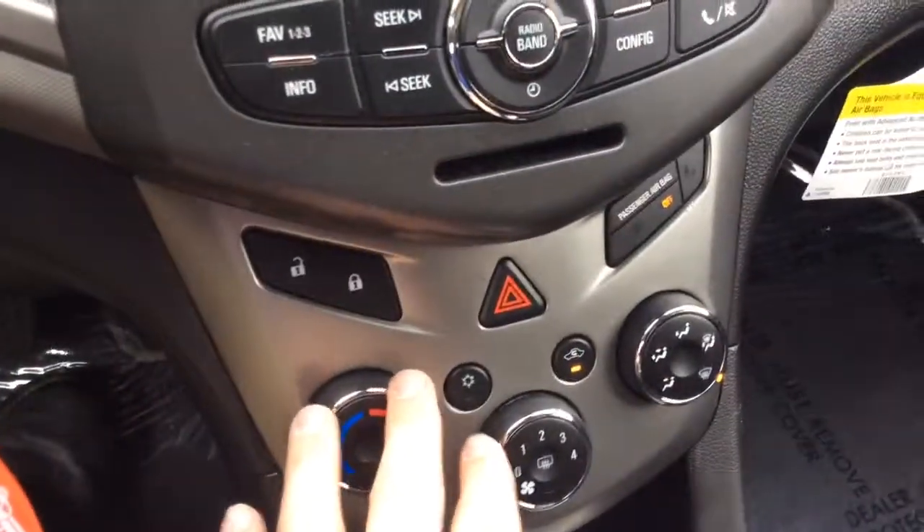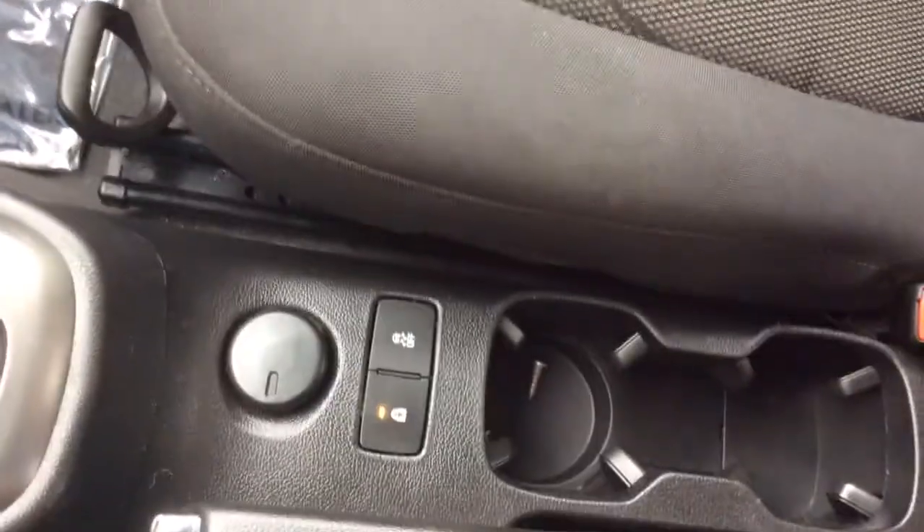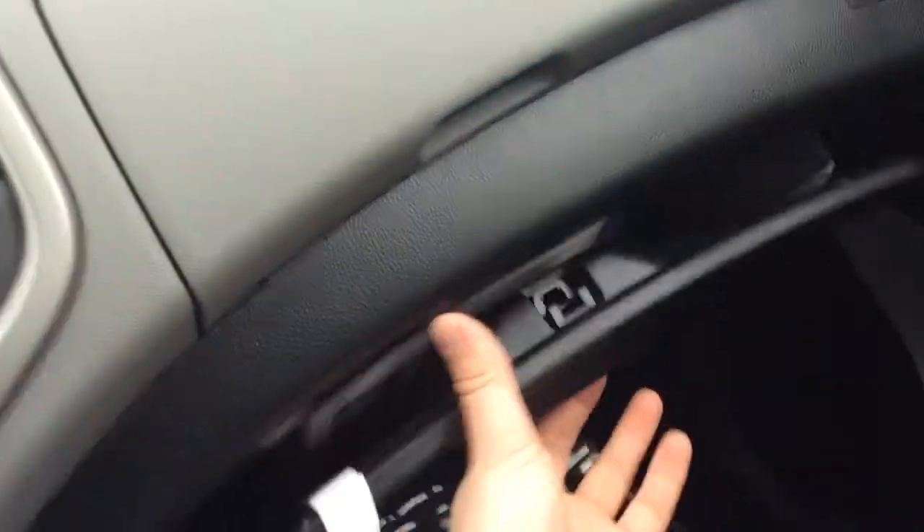It also has a CD player. Climate control settings here. It has your automatic transmission, cup holders in the center, and a flip-open storage area up top with a USB and auxiliary line-in, so plenty of ways to connect your electronic devices.